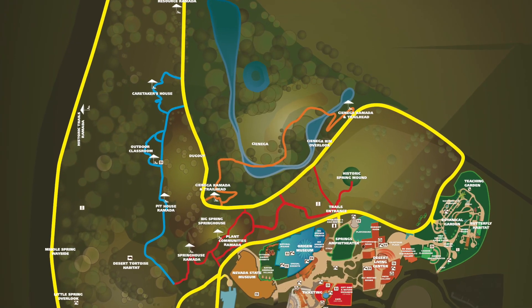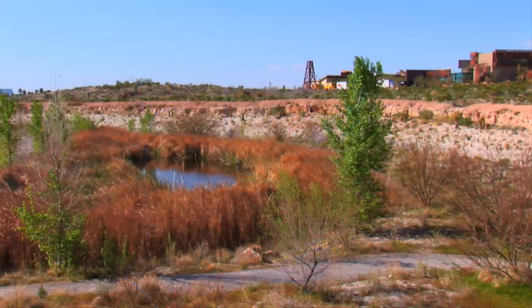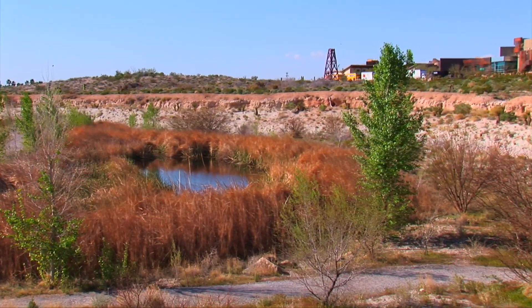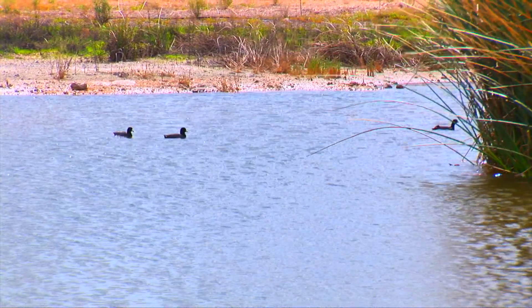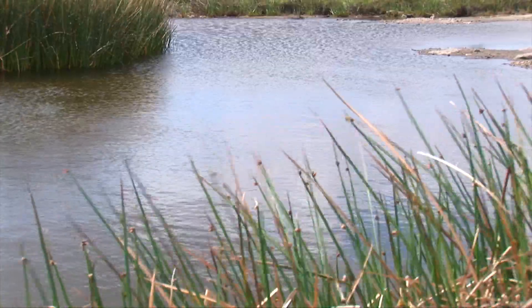One shiny example of habitat restoration success is the Springs Preserve Cienega, a type of wetland system unique to the American Southwest. Our Cienega has been a really popular spot on site since we opened. What we did was we took a water detention basin and transformed it into a little desert wetland with a nice trail that goes through — really great whether you're bird watching or just seeing other wildlife that come and go in that area.